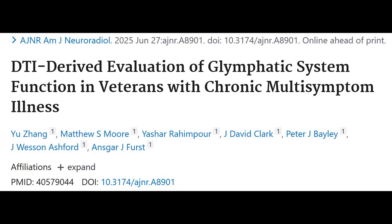The study I wanted to talk about is a brand new one in Gulf War illness. I've worked with several of the authors — particularly Dr. Clark, Bailey, Ashford, and First — when I was on the West Coast, and I was excited to see this paper appear last week. I don't think it's open access, so you might have trouble getting it, but let me give you the quick story anyway.